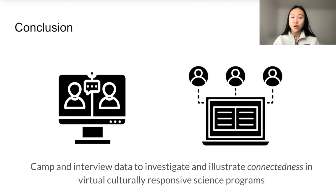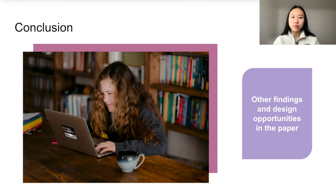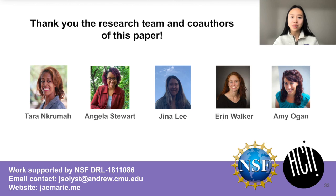In conclusion, we show from our camp data and interview data that connectedness from a culturally responsive standpoint looks different virtually in science education, and we also showed how it could be supported and addressed. In the paper, we share a number of design opportunities to enhance learners' experiences in culturally responsive programs — for example, utilizing virtual worlds for learners and instructors to have a sense of self-expression and social presence. Specifically, instructors also wanted the ability to reduce their social presence over time to let learners connect more on their own. I want to thank my advisors for supporting me in conducting this research, as well as the research team. Please reach out to me if you have questions or would like to connect, and thank you so much for listening to my talk.